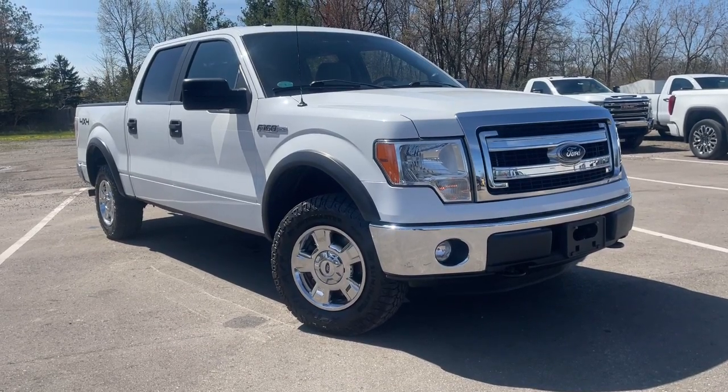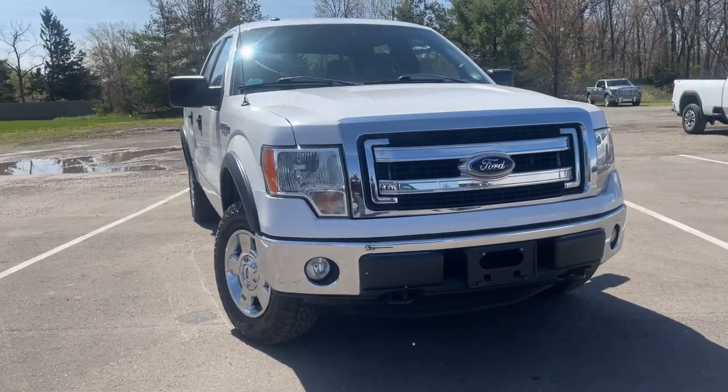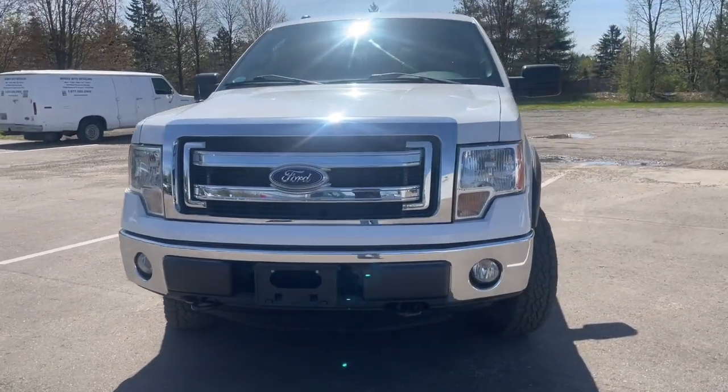Get into a car with value. 2014 Ford F-150. This vehicle is an outstanding buy with fewer than 80,000 miles on the odometer.